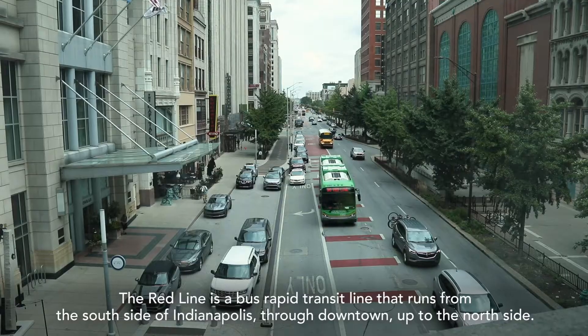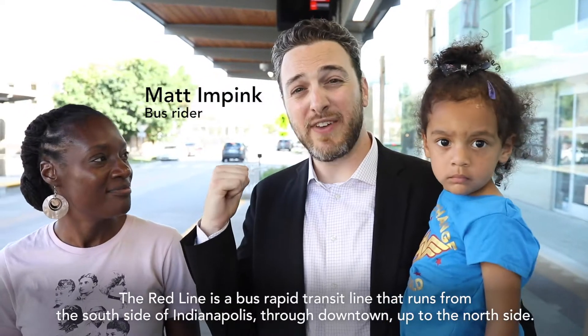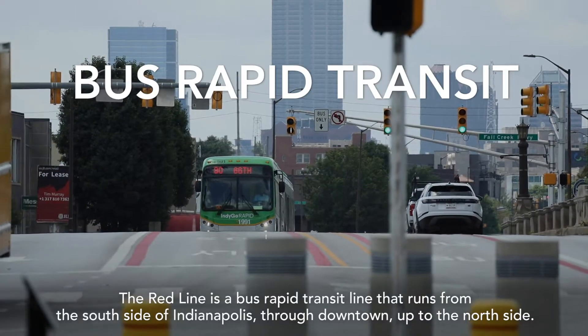The Red Line is a bus rapid transit line that runs from the south side of Indianapolis through downtown up to the north side.